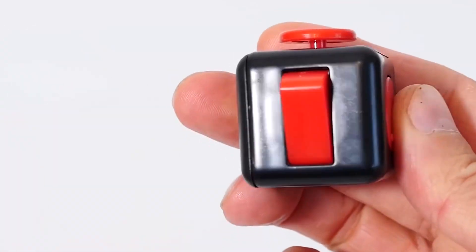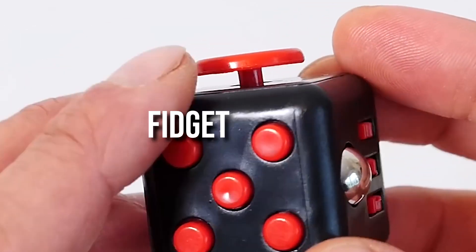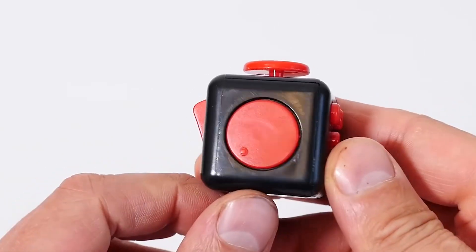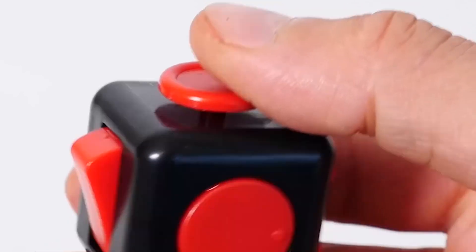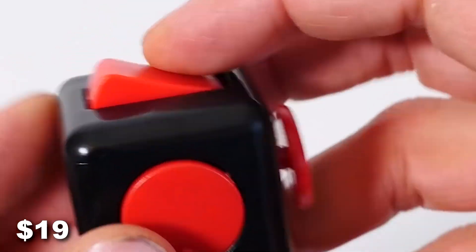On number 1, we have the small plastic toy called the Fidget Gadget. It has different types of buttons all over it that you can press whenever you feel anxious. It costs $19 only.